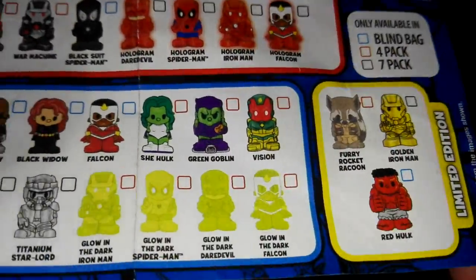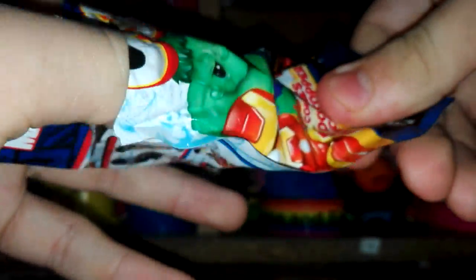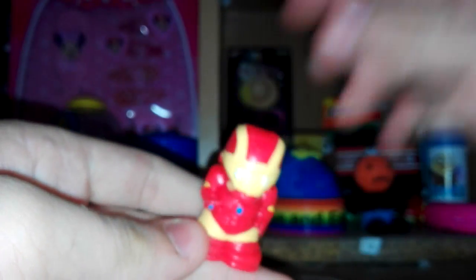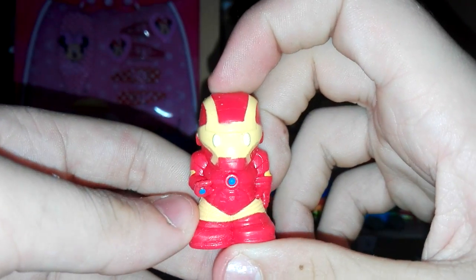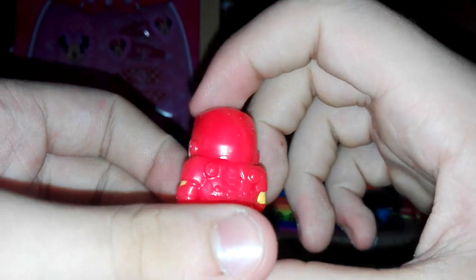The limited editions are Golden Iron Man and Red Hulk. And we did get the one I wanted - that is awesome! We got Iron Man! It's quite well made, they're all rubbery and squishy, hence the name Ooshie.